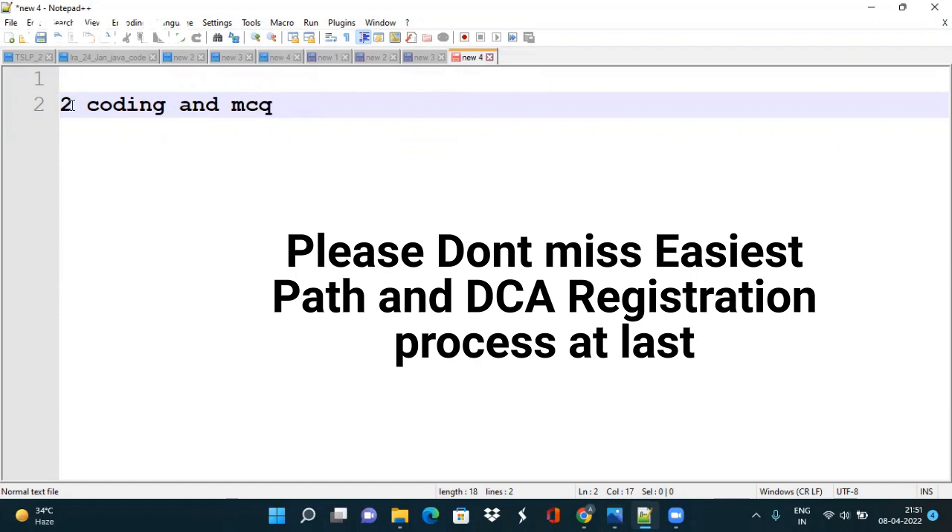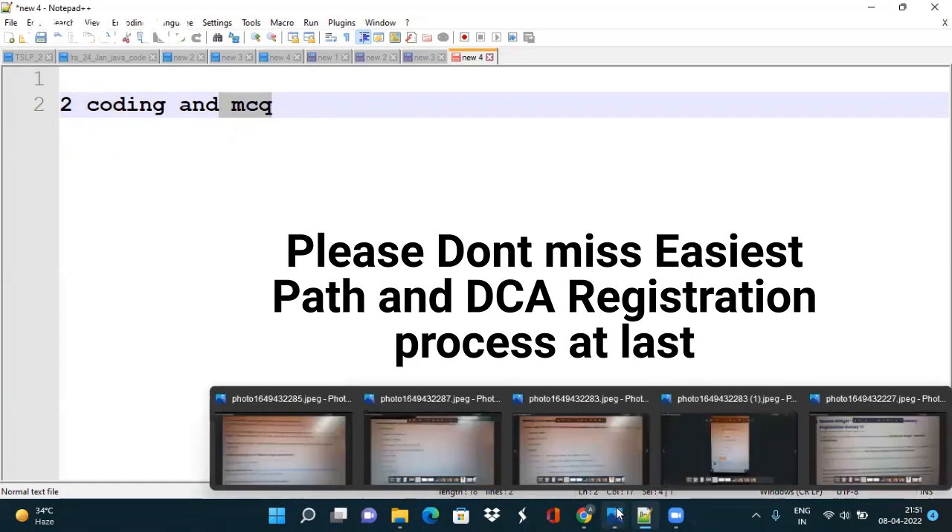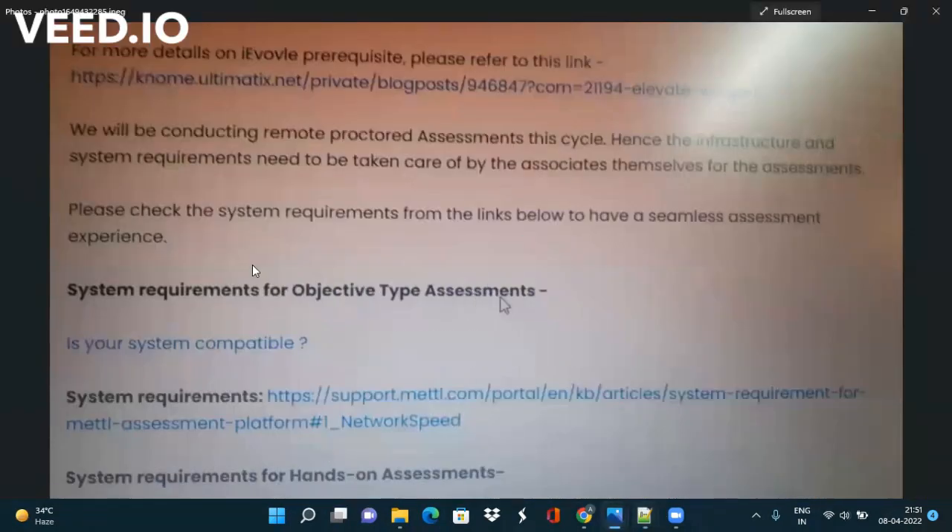Now let's go to the second point — the type of questions. There will be two coding questions and few MCQs. You can see here they have mentioned system requirements for objective type assessment and system requirements for hands-on assessment. The system requirements confirm that the exam will be online.